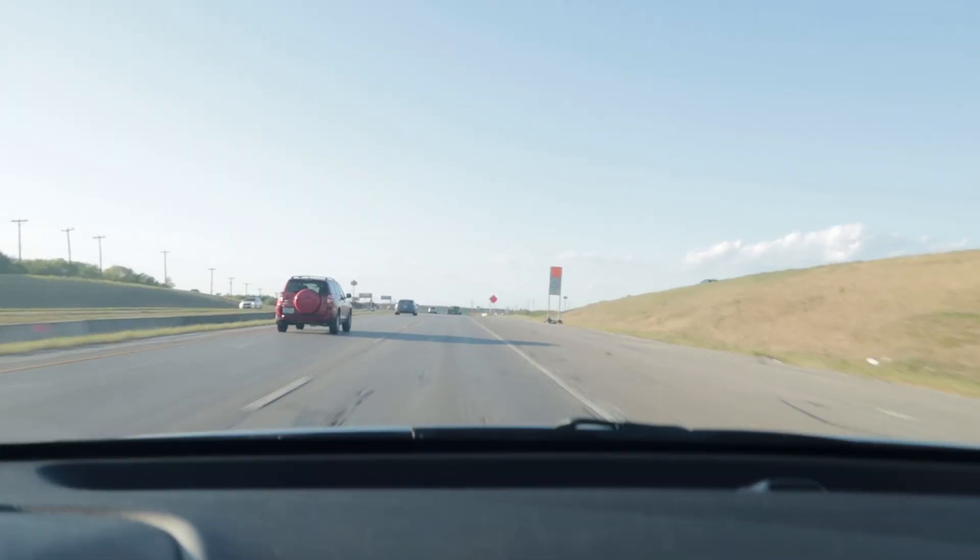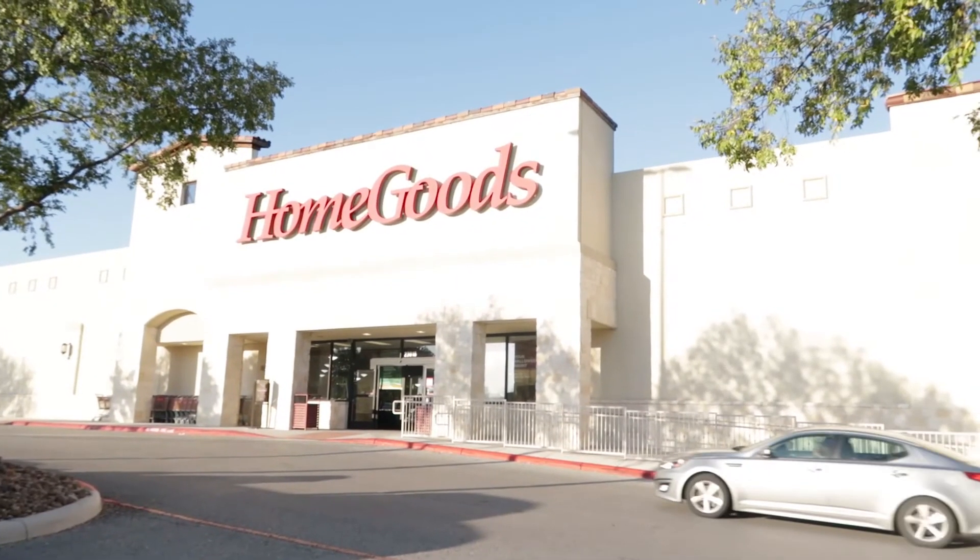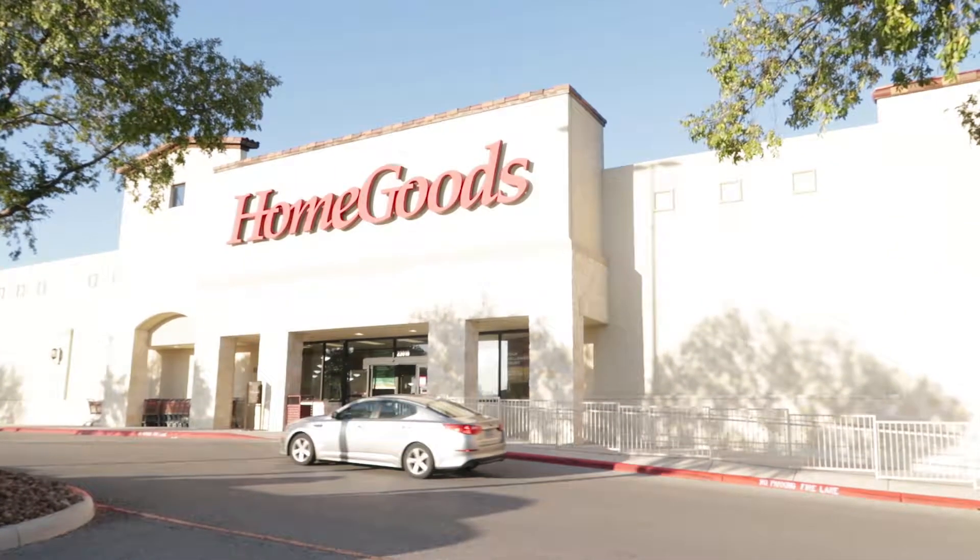Hey guys, this isn't your usual vlog — it's more of a shopping type of video for all things dogs, or for dog lovers. So if you're not into that kind of thing, just look away!